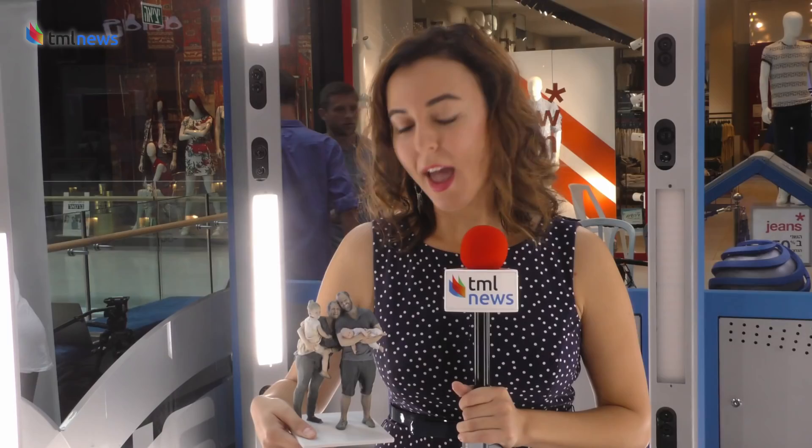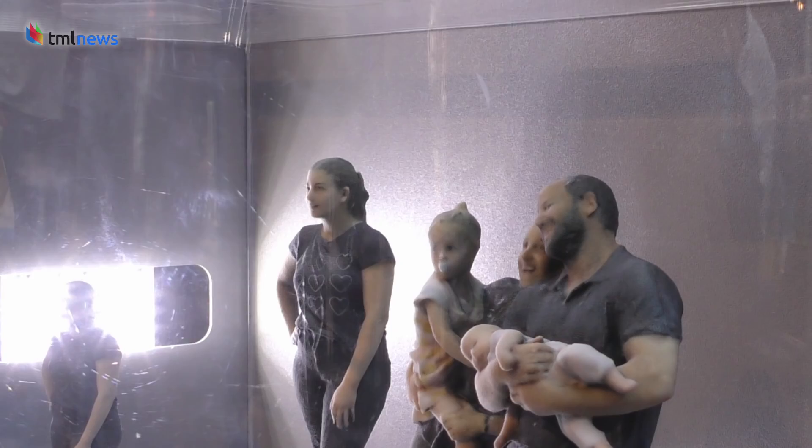One of the options with this technology is to create a 3D sculpture of yourself — a miniature statue, if you will. Up to five people can come in at the same time, take a photo of themselves, and create this kind of 3D model.